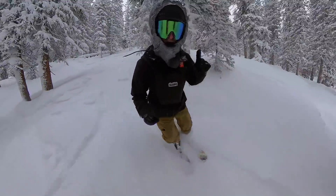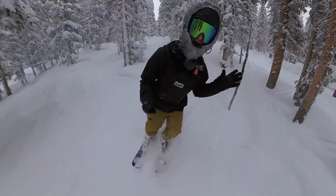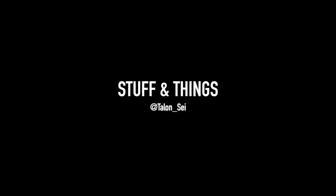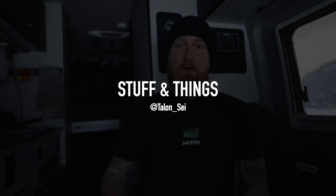Question of the day: what do I carry with me while I'm out here skiboarding? Good morning everyone, back with another episode of Stuff and Things. It's about seven o'clock in the morning and right now I am at Keystone in Colorado. We're gonna be doing some skiboarding today.